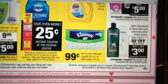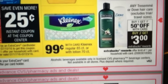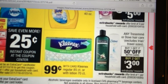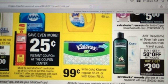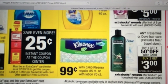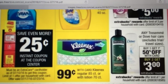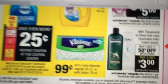Tresemme or Dove Hair Care — buy one, get one half off. Buy two and get a $3 ECB. I just got a coupon that printed on my receipt for the Tresemme — I think it was get $2 off any Tresemme. So if we get any kind of Tresemme coupons this weekend I might do that deal. Normally it's $2 for $8 for the Tresemme or $2 for $10 for the more specialized ones. We'll see.